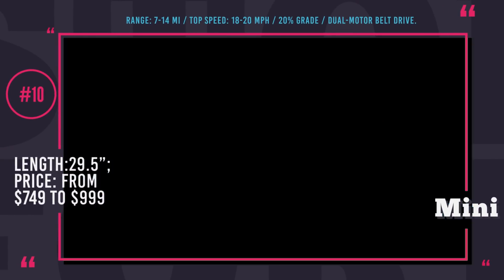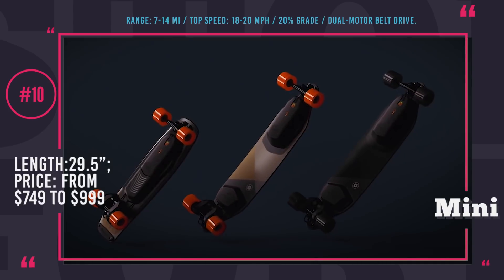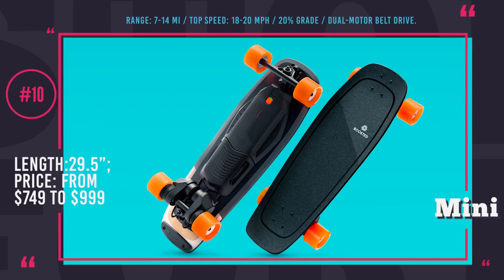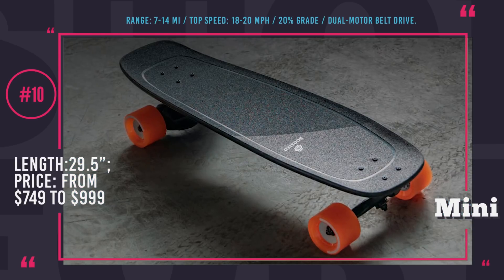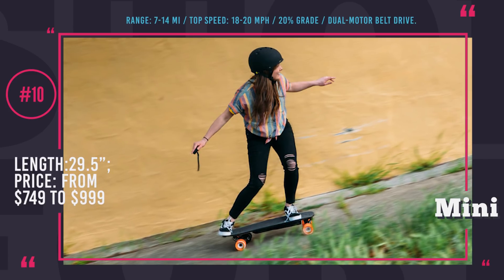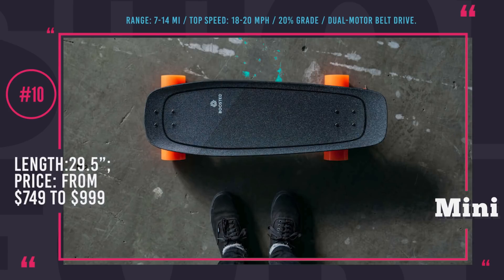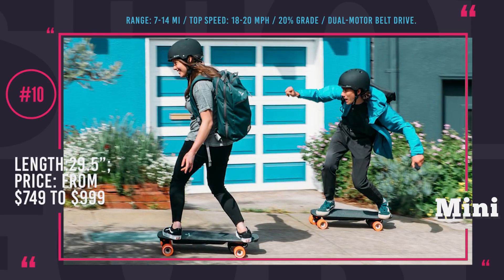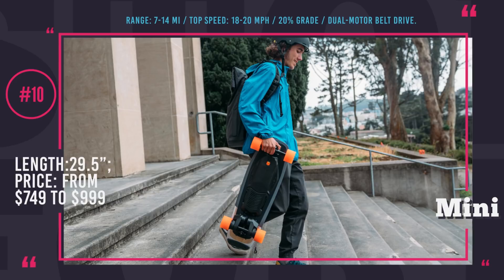Boosted Board Mini. The Boosted Board is definitely a benchmark of electrified boards — a Tesla of e-skateboarding, if you wish. However, its major downside is the steep price of $1,600. To make it affordable to the wider public, the company developed a shorter 29.5-inch version called the Boosted Board Mini, which comes in two modifications, S and X, with the basic difference being the range — 7 and 14 miles respectively. Since this is a shorter board, there is no wide gap that lets the deck flex and provide dampening for the ride. However, the trucks are now a little looser and you can use your rear foot as suspension. The concave shape and a sloping curve to the middle help you know where to place your feet intuitively, and sharp turns have become possible. The powerful dual-motor belt drive allows the board to tackle 20% grades and go as fast as 18 mph.